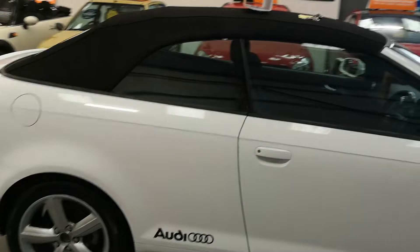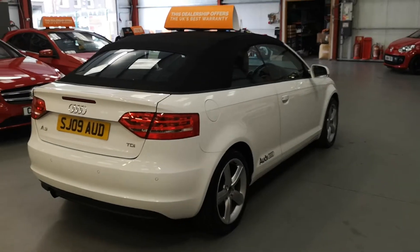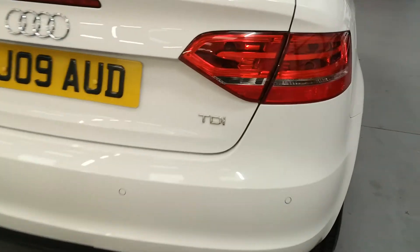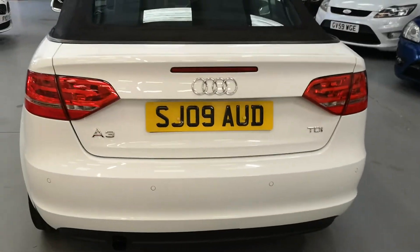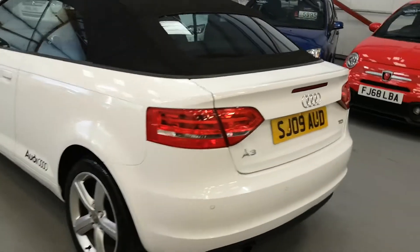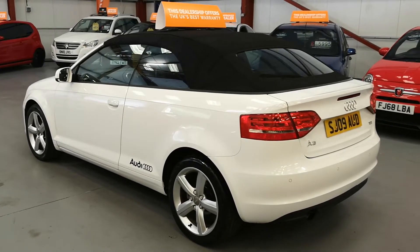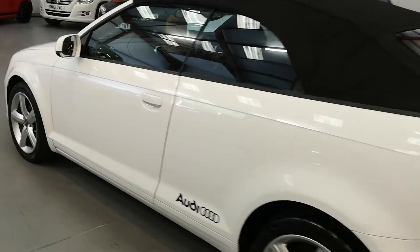Real pretty car this one — parking sensors, TDI, electric roof, and the paintwork is in really good condition.